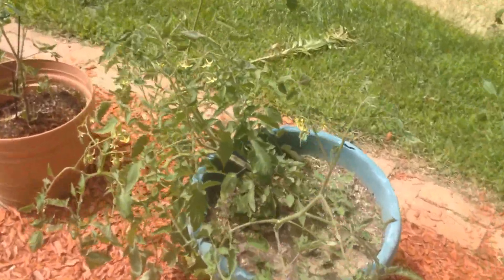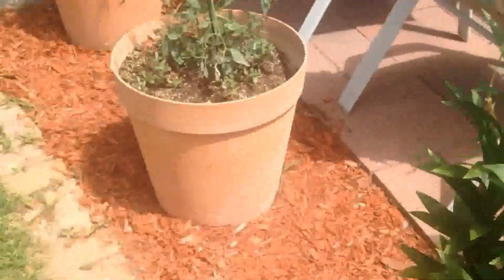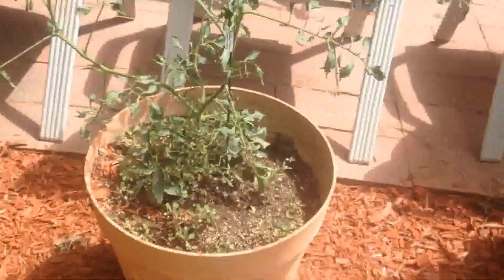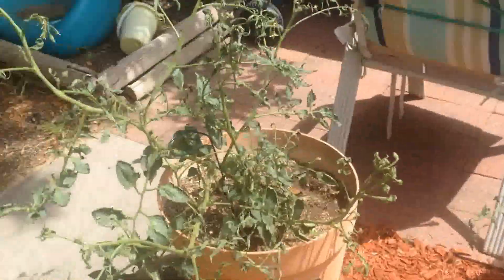Plants in the containers — not quite as prolific but they're starting to go a little. These two not so good. I don't know if we let them get too dry one day or if there's something wrong, but these two are not doing so well. They do look better than they did Sunday.